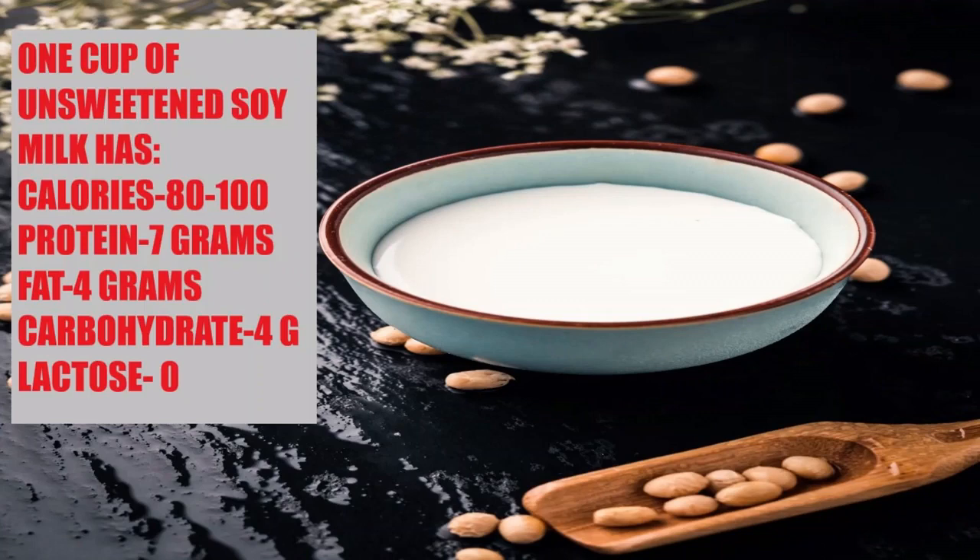One cup of unsweetened soy milk has about 80 to 100 calories, 4 grams of fat, 4 grams of carbohydrate, and 7 grams of protein, and has no lactose. It is important to choose a brand which is fortified with calcium and vitamin D, since soy milk naturally does not contain calcium.